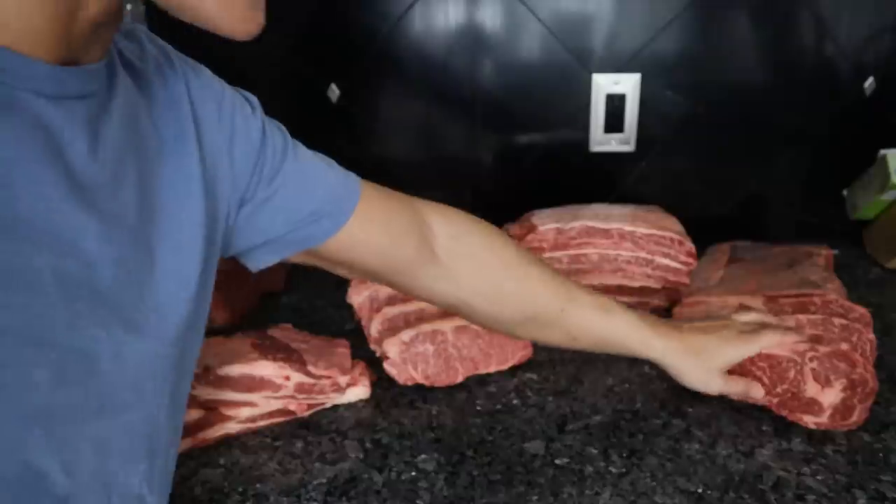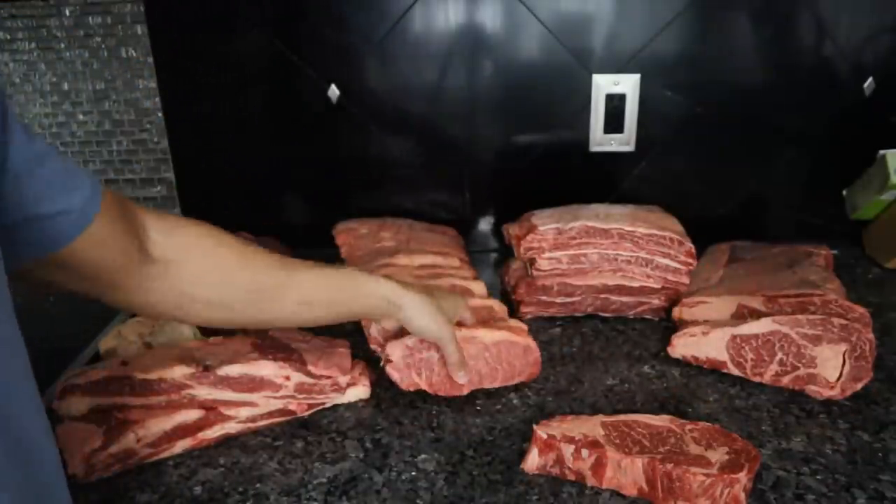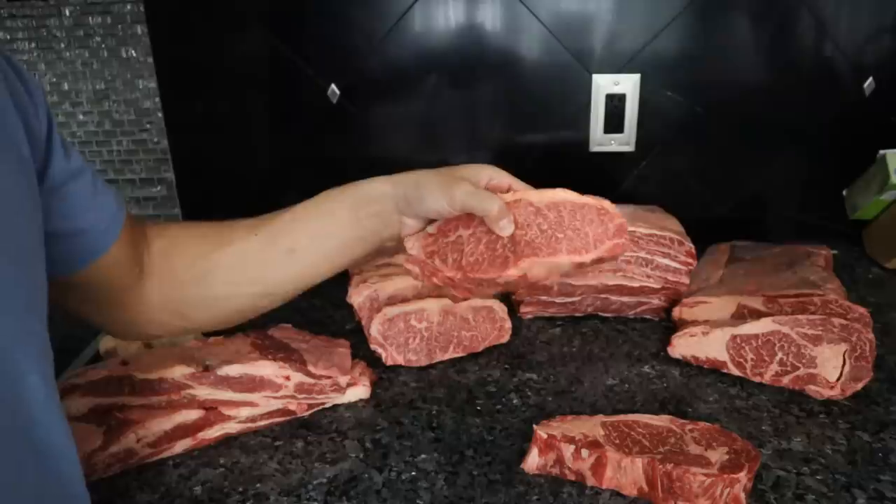Here we have five 100% grass-fed and grass-finished cuts of Wagyu beef in our Wagyu beef package. You will get approximately one pound of thick-cut ribeye steak and one pound of thick-cut New York strip steak.